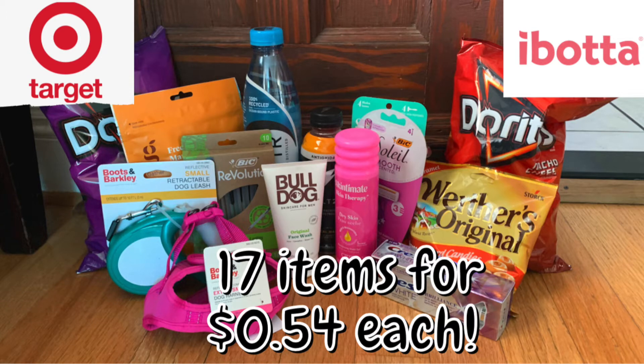Hey guys, Sophia the Couponer here, back at it with another video. Today I went and did a Target haul with Ibotta and I got 17 items for seven dollars and 66 cents, so let me get straight down to the deals.